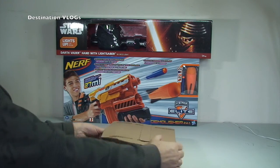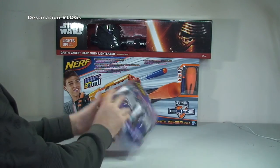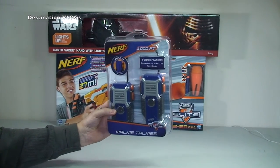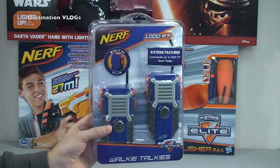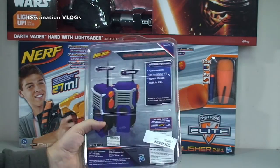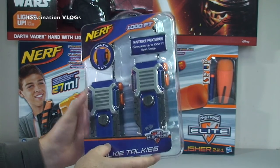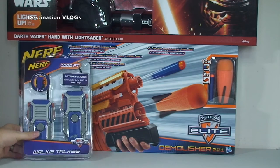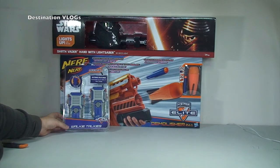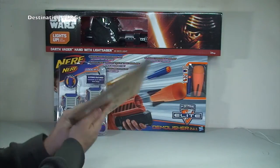This one isn't Lego — ta-da! We've got the Nerf walkie talkies! These are something Ethan has wanted. All of these will probably be for his birthday — his birthday's not until March and I'm recording this in January, so I'll probably save those for his birthday. It's something he's been saying he'd really like.